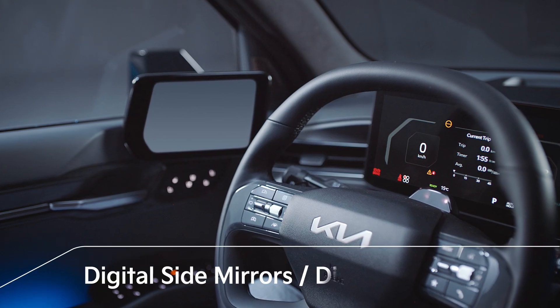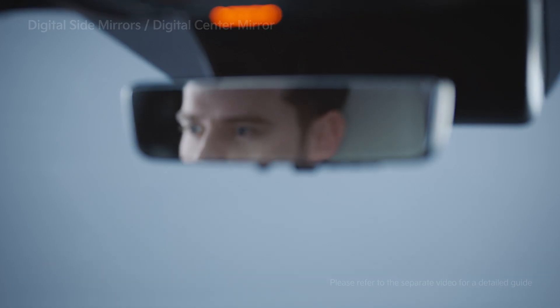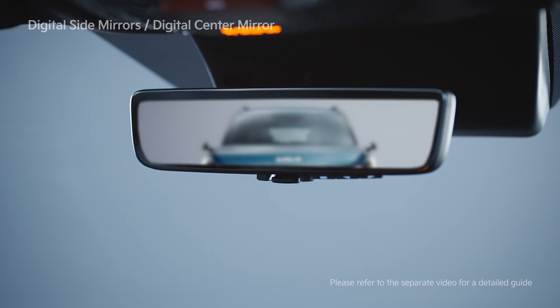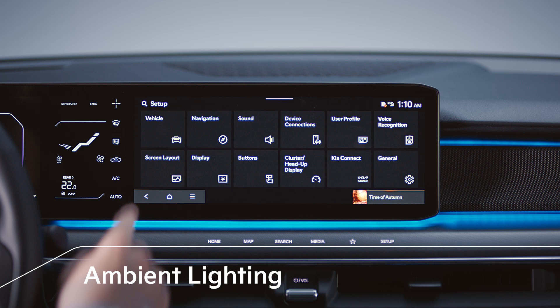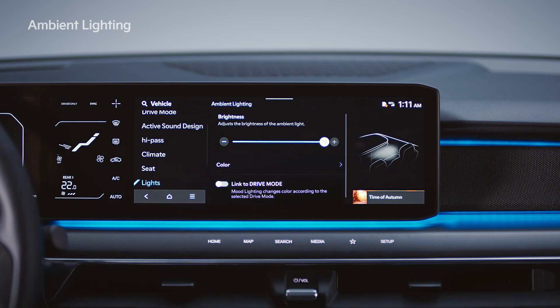The digital side mirrors ensure a clear rear view on rainy days or at night, and the digital center mirror provides a comfortable and safe mobility experience. The brightness and color of the indoor light can be set under Settings > Vehicle > Lights > Ambient Lighting on the infotainment system.